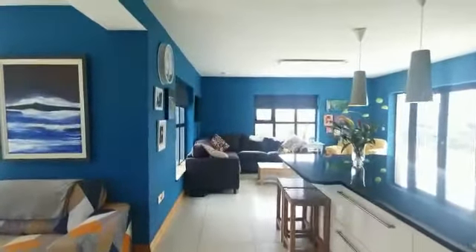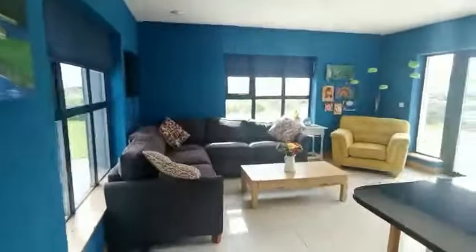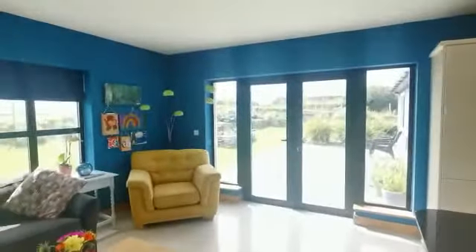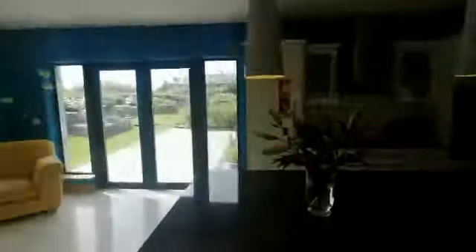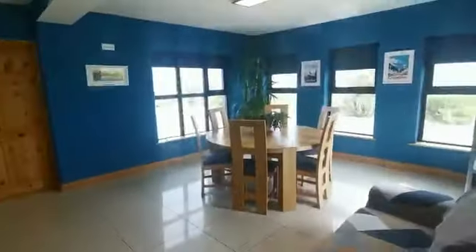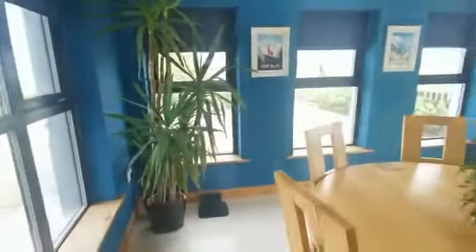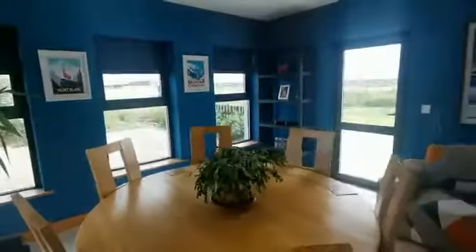You have an integrated ceramic hob, extractor fan, double oven, and fridge freezer, and on this side there's fantastic storage space. Porcelain tiles throughout, and then the family room area is south-facing to the rear and west-facing to the side, this area drenched with sun all day long. Over here to the side you have the dining area that avails of these magnificent sea views, this area drenched with light with dual-aspect windows and glass doors.